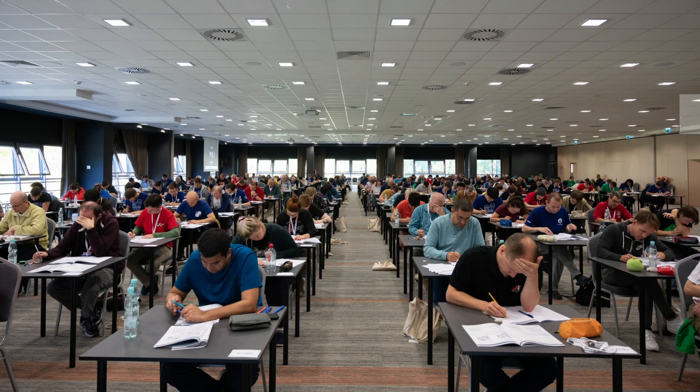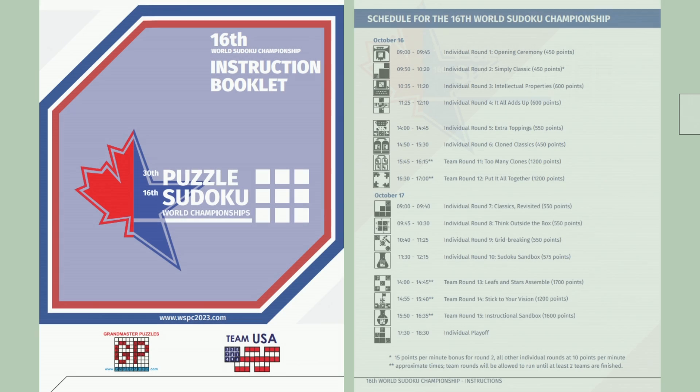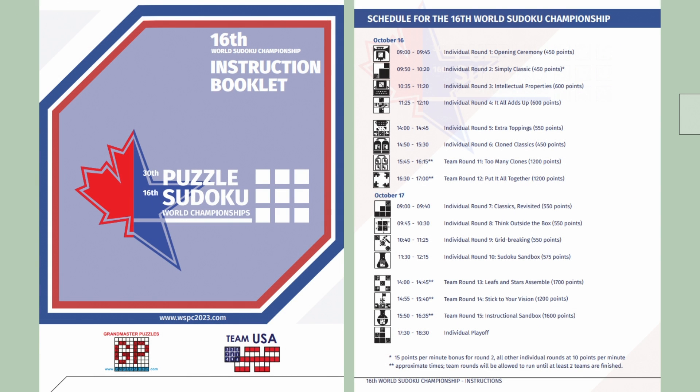So what does a Sudoku competition entail? This is how the competition hall looks like — everyone has a booklet and everyone is just working hard on it, getting their brain fried. Before the competition, we will receive an instruction booklet which will tell us what kind of puzzles will appear during the competition.